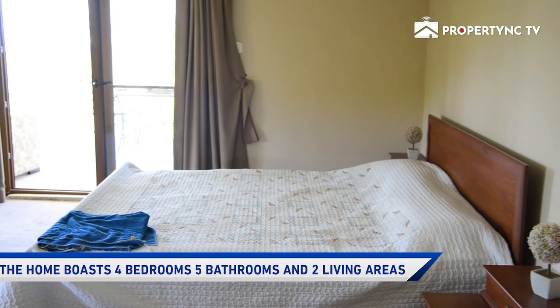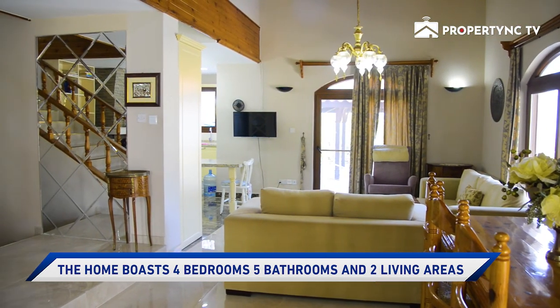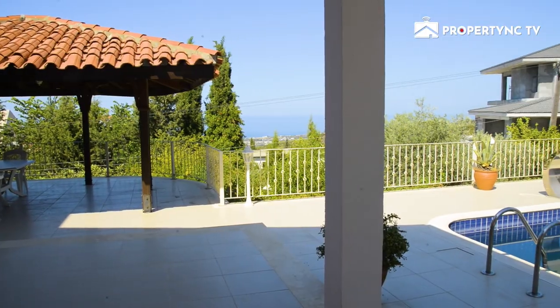The views are to die for from the front of the property, looking out over the Mediterranean. The properties are four bedrooms and five bathrooms — each bedroom has its own ensuite bathroom. There are two living areas.